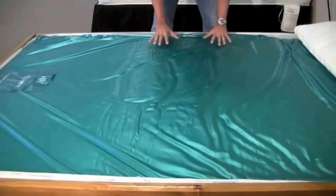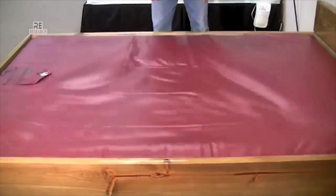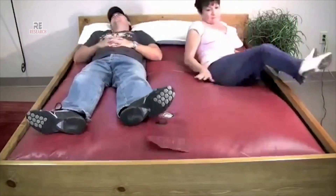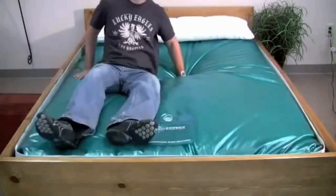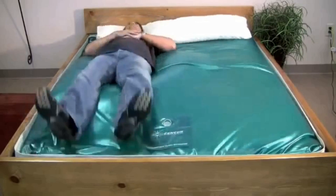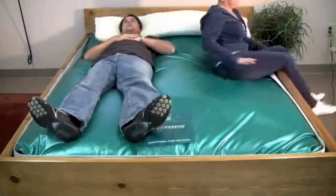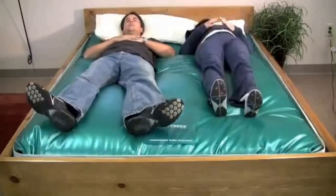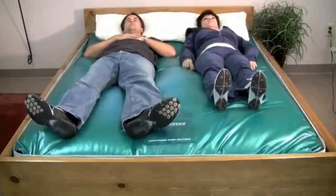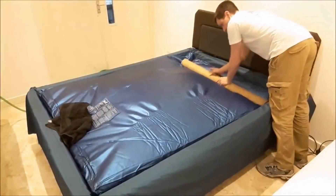Water Bed. Have you ever thought of sleeping on the surface of water? Well, now you can. Have a look at this ingenious invention. This incredible bed, which is a mattress full of water, offers you a nice, comfortable sleep — as if you are sleeping on the surface of water. The mattress is adjusted to your body and everything is just aligned perfectly. This incredible bed produces waves when you try to adjust yourself, which is just mind-blowing.